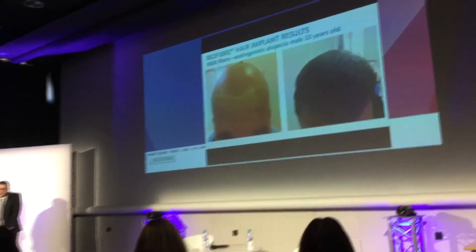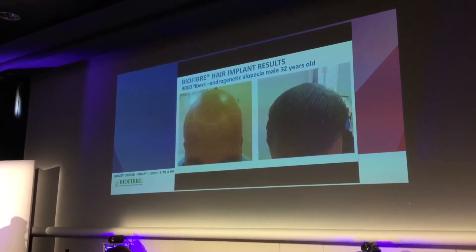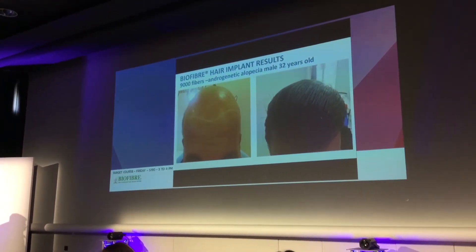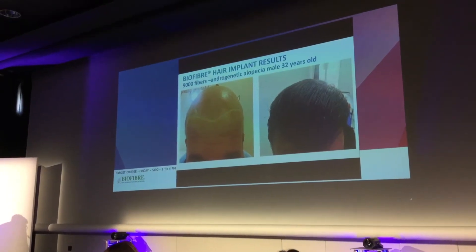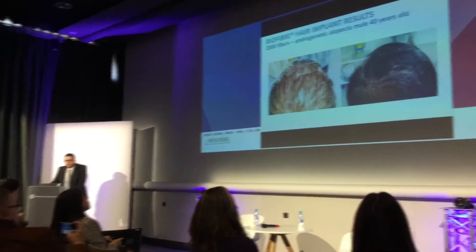We start with a case that, as you can see, was boneless, and it had three sessions, up to 9,000 fibers. This is before and after.